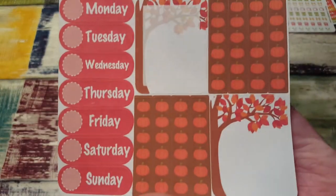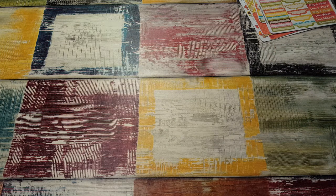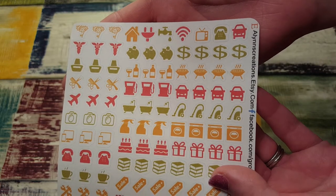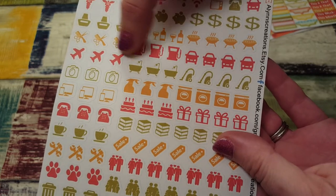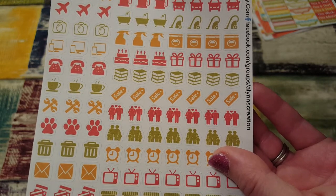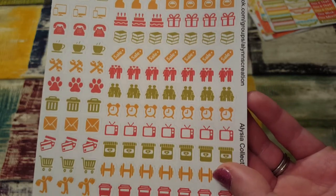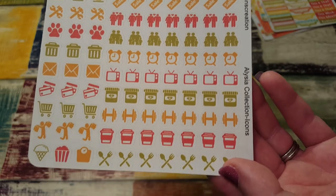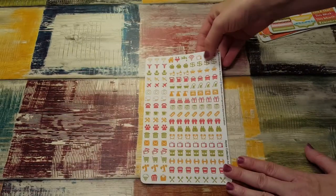Look at all those little pumpkins and little trees — I am so excited about this. And this is Alyssa's collection of icons. There's all kinds of stuff: doctors appointments, hair appointments, gas, car, grill, money, vacuum, bath, plane, pictures, cleaning, laundry, gifts, birthdays, books, sale, call, fix, coffee or tea, pets, family time, televisions, pills, workout, meal time, groceries, shopping, and then all kinds of little extras.